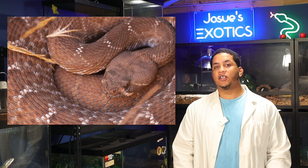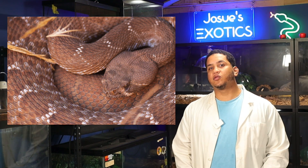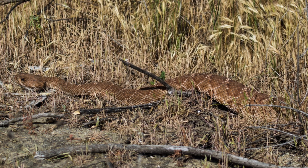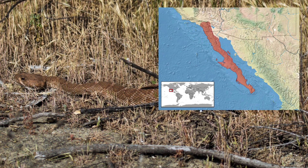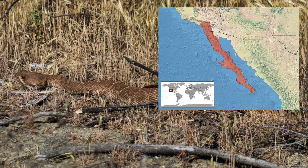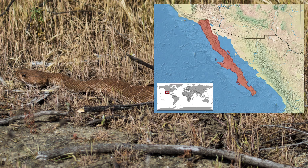Coastal snakes often exhibit richer reds and larger body sizes compared to their more desert-dwelling cousins. The Red Diamond Rattlesnake ranges from southwestern California, spanning San Diego, Riverside, Orange, and Imperial counties, to the Baja California Peninsula and nearby Gulf Islands.